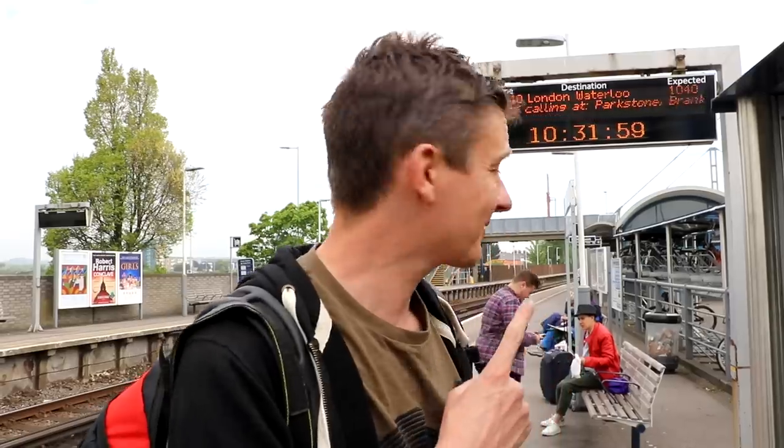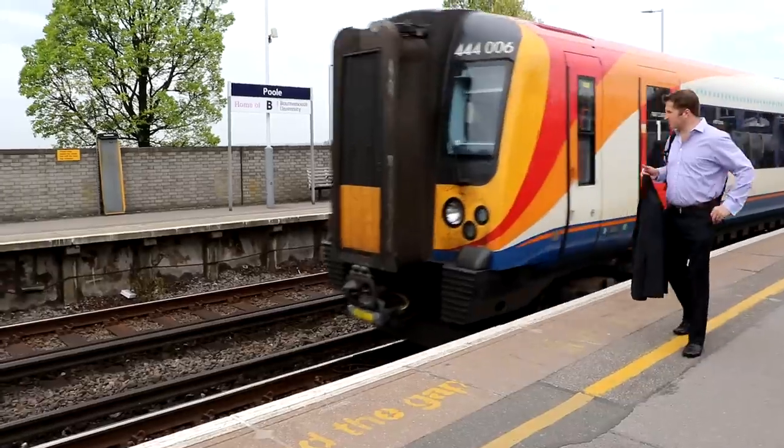They only advertise that it's going to Farnborough. When it says Farnborough, it really means London. But that's a good thing.